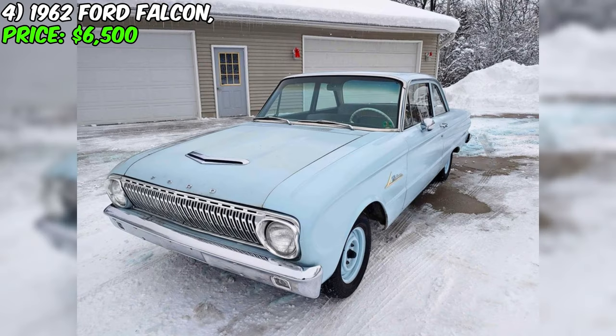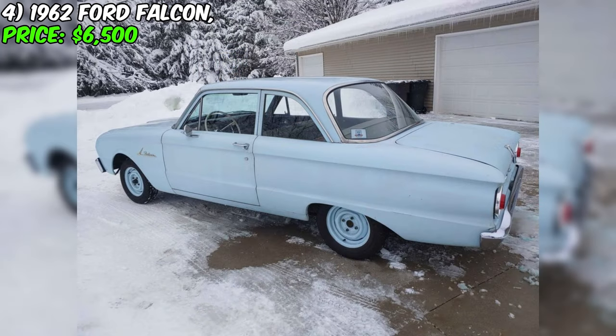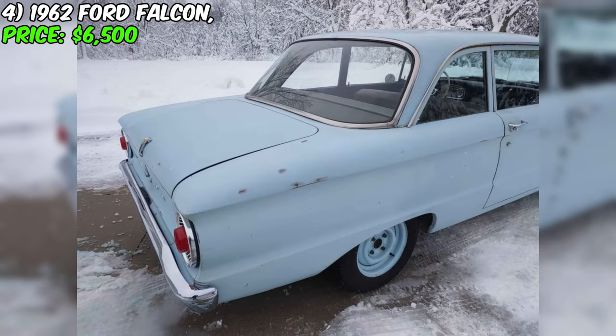Welcome to the review of the 1962 Ford Falcon, offered for $6,500, which is guaranteed to arouse the interest of auto classics enthusiasts. Compact and incredibly stylish, this Falcon stands out for its enduring character and appeal. It is the epitome of a time when cars were more than just a means of transportation — they were a symbol of status and style.